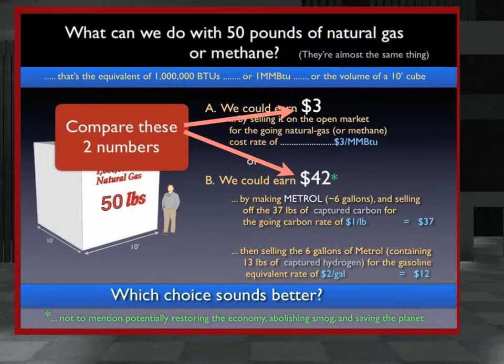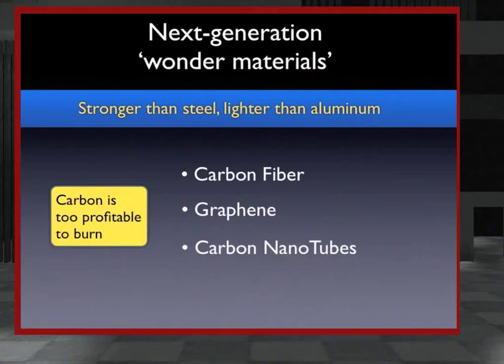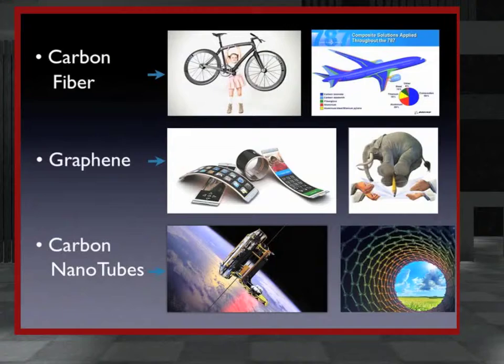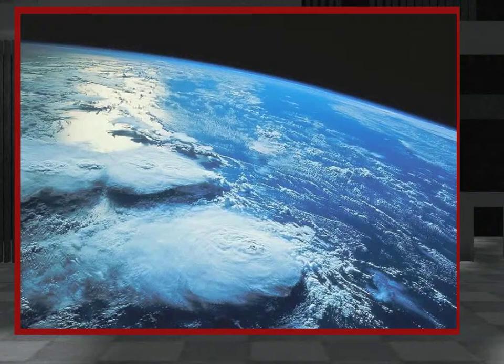The income from carbon sales can be used to subsidize both the cost of engine conversions and the per-gallon cost of Metrol at the pump. The captured carbon sold to industry makes possible widespread use of wonder materials such as carbon fiber, graphene, and carbon nanotubes. Superior quality goods produced include car bodies, bicycles, airplanes, and space vehicles, as well as a new generation of much more efficient wind turbines and solar panels. This last point greatly amplifies the indirect capacity of Metrol to supply clean energy for the world.